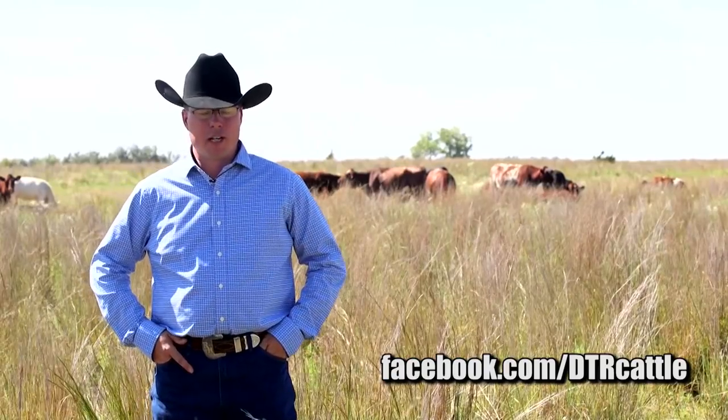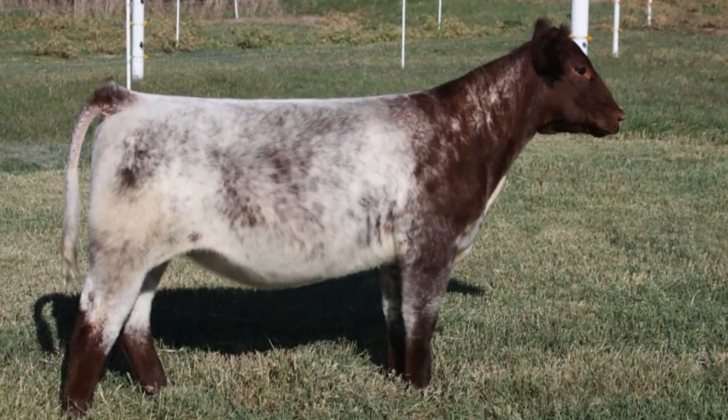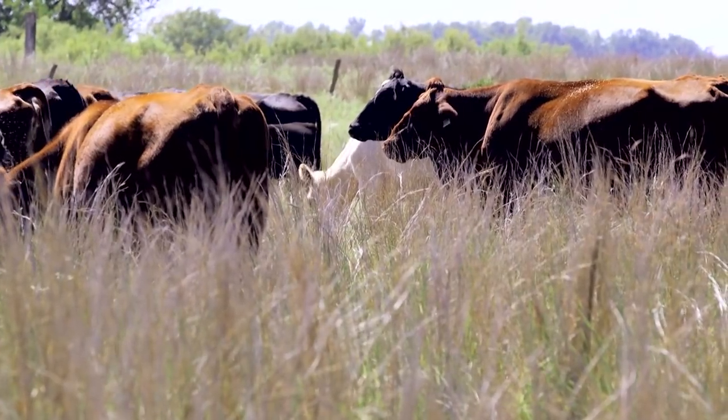We flush a few cows around here. They kind of have to earn their way into the donor program, or be something interesting pedigree-wise or special from a show ring standpoint, to make their way to the donor pen here in the pasture.